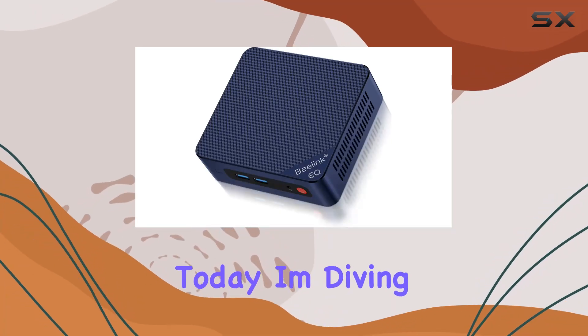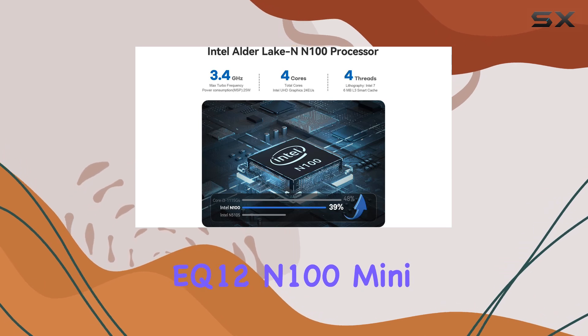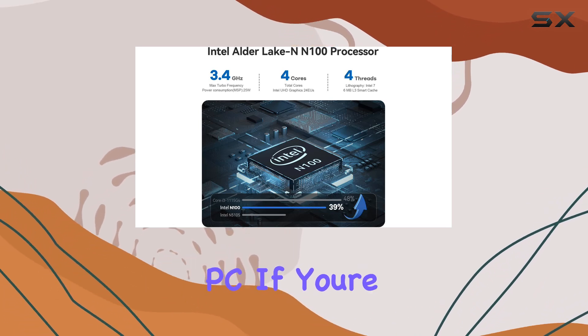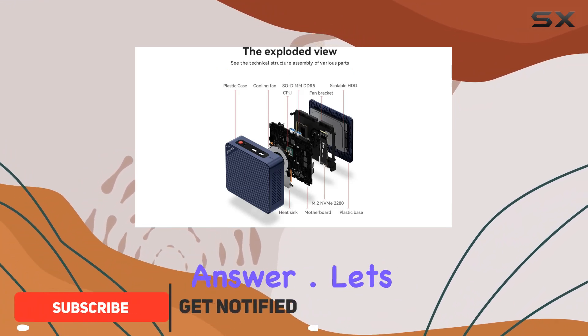Hey everyone, today I'm diving into the world of compact yet powerful computing with the Beelink EQ12 N100 mini PC. If you're on the hunt for a convenient solution to your computing needs, this might just be the answer.